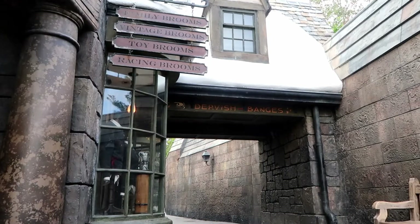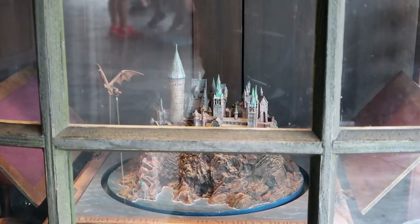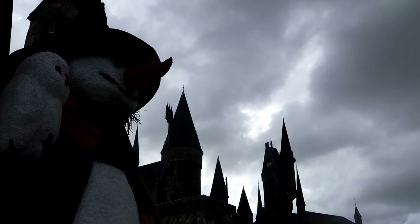I guess we should finally make our way up to the castle. We don't want to be late for the feast.